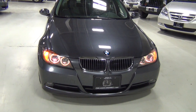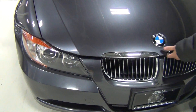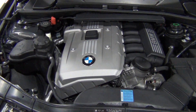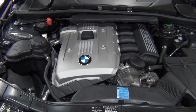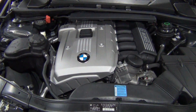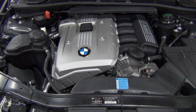Now we'll open the hood for you so you can see one of the best things about the car — the engine. This is the inline six, a naturally aspirated 3-liter engine, 255 horsepower, and 220 pound-feet of torque at only 2,750 RPM. It's mated to a six-speed automatic transmission. Those numbers add up to incredible performance, especially with the sport package. BMW also rates this car at 30 miles per gallon on the highway, mostly due to the transmission and the engineering on the 3-liter inline six.